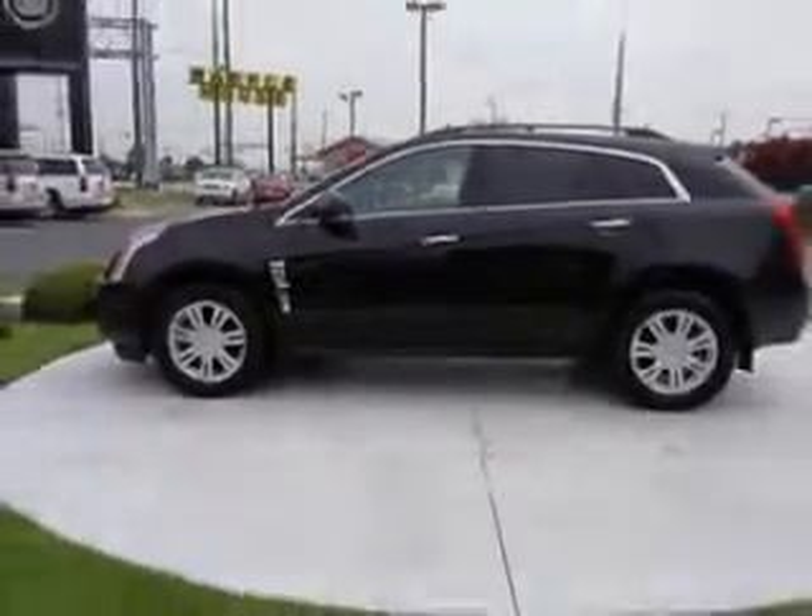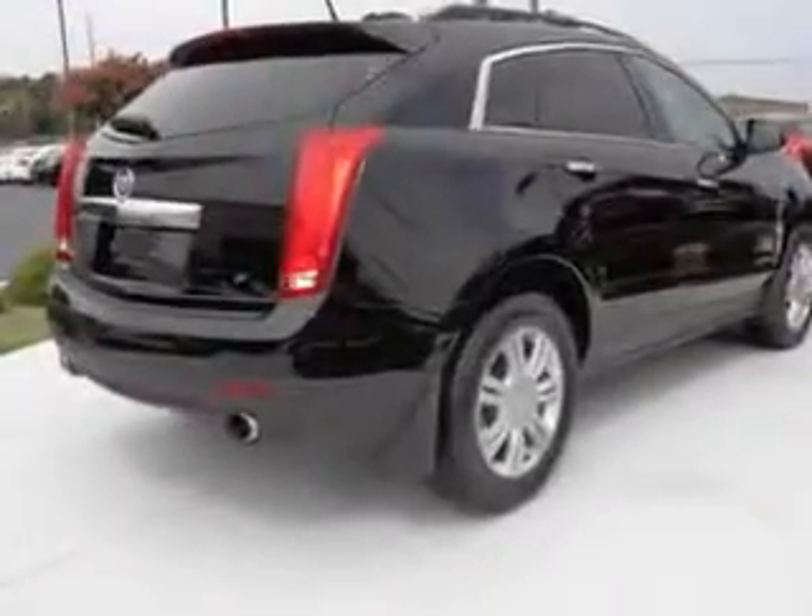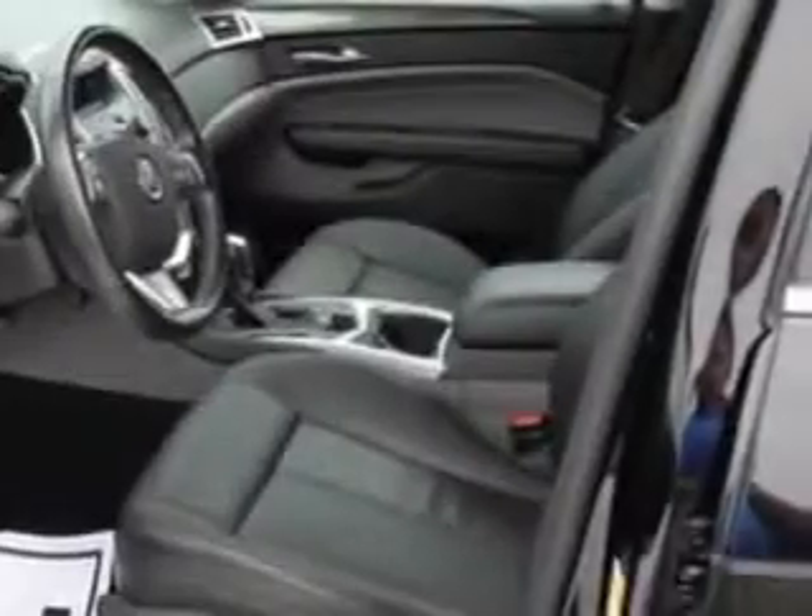Enjoy an exceptional 25 miles to the gallon on this great SUV with features like heated outside mirrors, power driver's seat, tire pressure monitoring system, on-steering wheel audio and cruise controls, and much more.